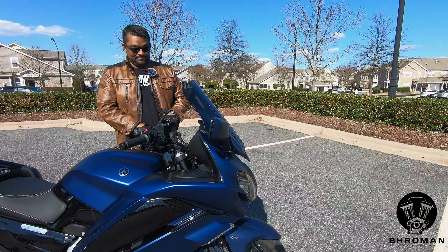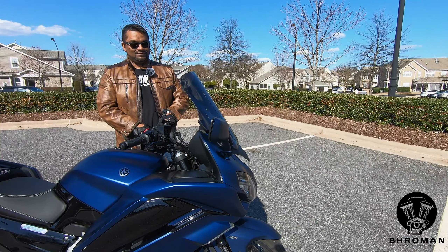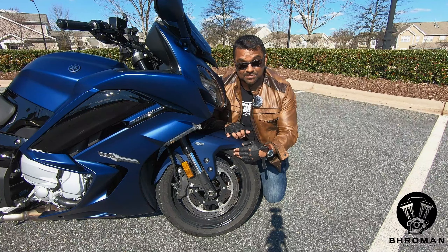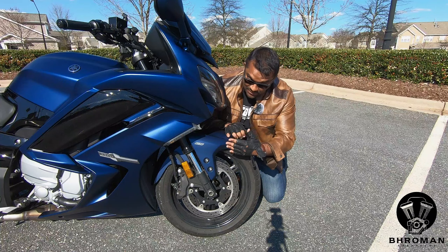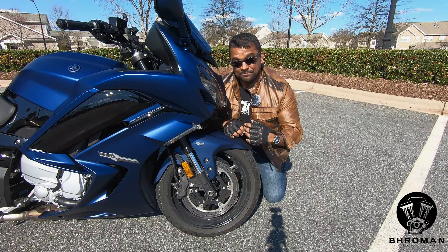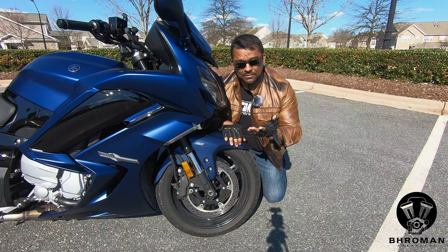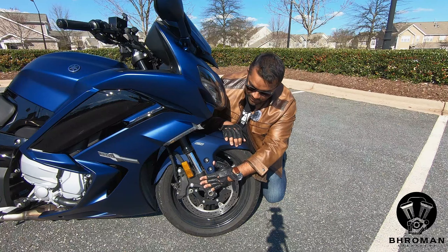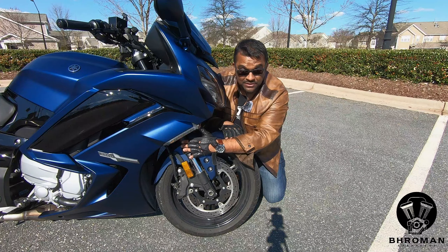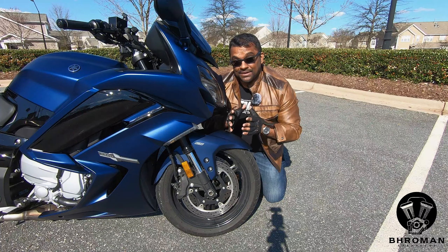The windshield goes up and down with the touch of a button. The stopping power is provided by dual 320mm disc brakes with 4-piston brake calipers. This also has inverted front forks. The front forks combine a bigger tube and a smaller tube — here the larger tube is up top and the smaller one down below, like sports bikes, giving the steering mount more stability and better handling.